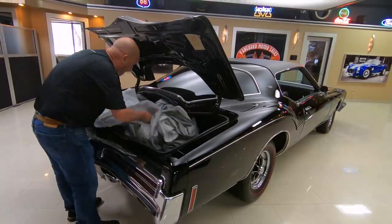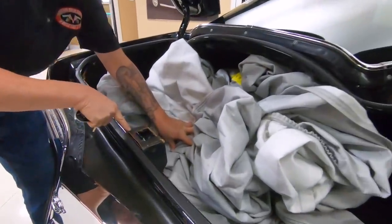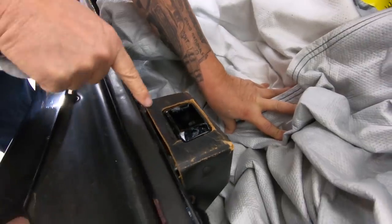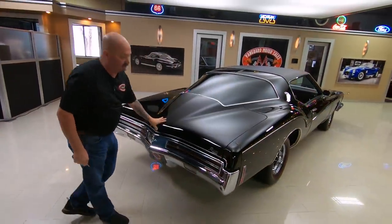Put that back in there — make sure that hits your driveway. Look at this cardboard right here around that latch. Now that's definitely original. You want to talk about well-kept throughout the years — the fact that that is still in that kind of shape just goes to show you how well-kept this car was.